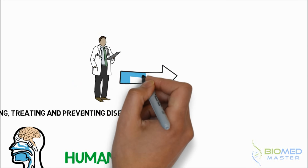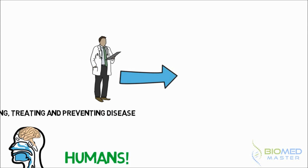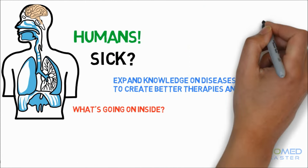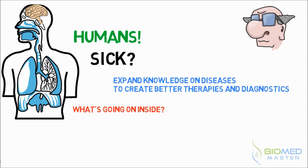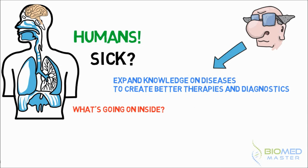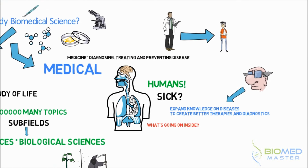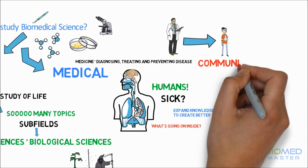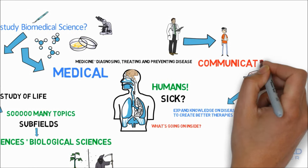So where clinicians focus on treating patients the best way they can with the tools that are already there, we as biomedical scientists try to find better ways to treat patients, or even lay foundations for finding a drug for a disease which was untreatable before. In essence, we do the research to make sure clinicians can focus their time on treating patients, but we also need the medical lingo to communicate our research findings to those clinicians.